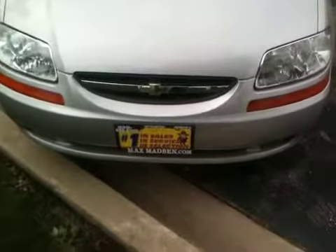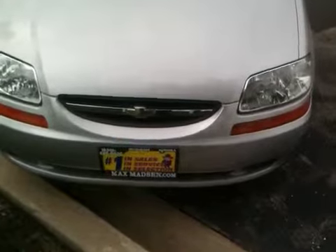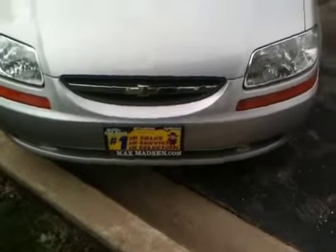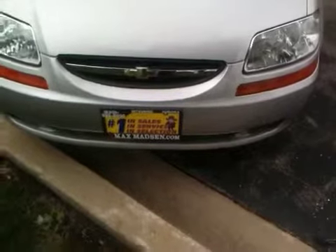Hi, Patricia. Marcus from Max Madsen Mitsubishi here in Aurora, Illinois. Just wanted to introduce you to the 2008 Chevy Aveo that you had requested. I just wanted to shoot you a quick little walk-around video on it, that way you know that the vehicle is still here.